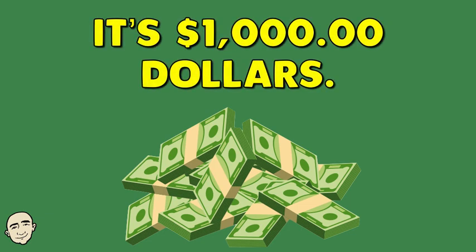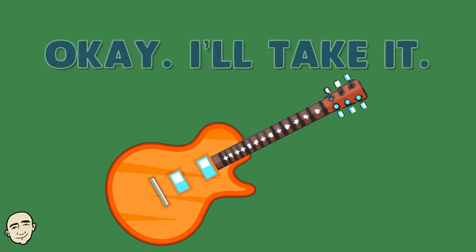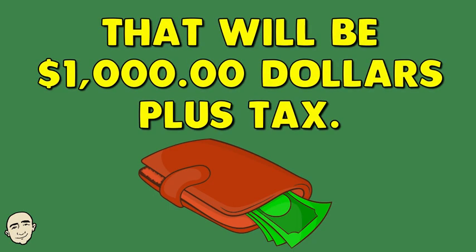It's $185 plus tax. I'll take it. That will be $1,000 plus tax.